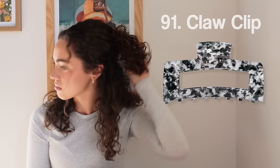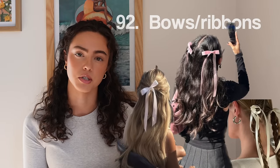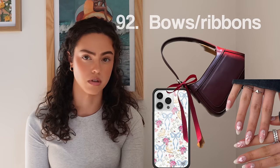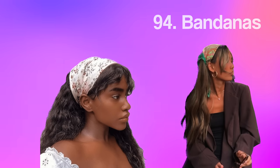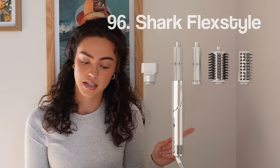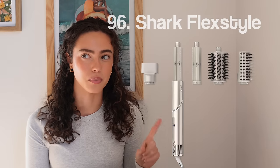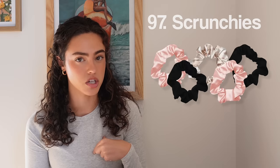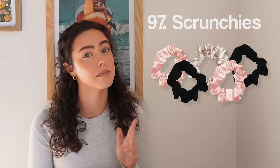Number ninety-one, claw clips — I love them in so many different sizes. If you have really thick hair, get the rectangle ones rather than the generic curved ones; they hold so much more hair. Target and Kitsch make really great ones. Number ninety-two, bows — bows on everything: headphones, hair, shoes, phones, purse. Number ninety-three, headbands. Number ninety-four, Dyson Airwrap — could be fun to play with. Number ninety-six, the Shark Flex — I've heard it's better than the Dyson. Let me know in the comments which one is better. Number ninety-seven, scrunchies — specifically satin scrunchies, because they're ten times better than the normal kind.